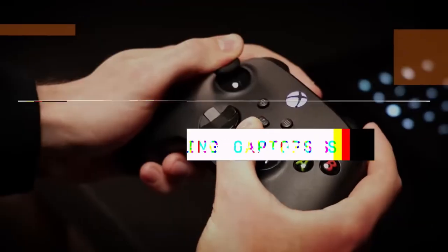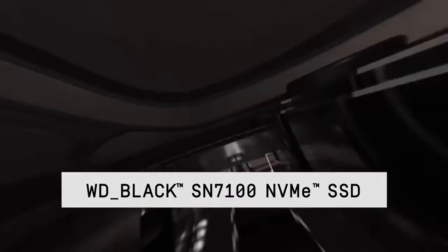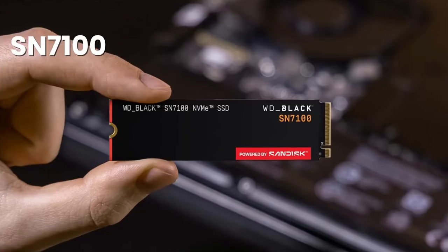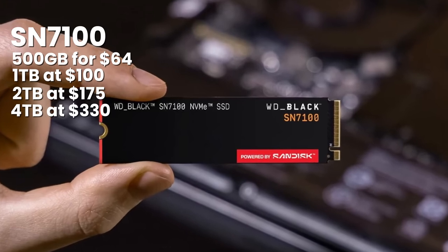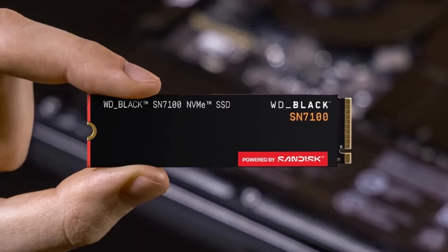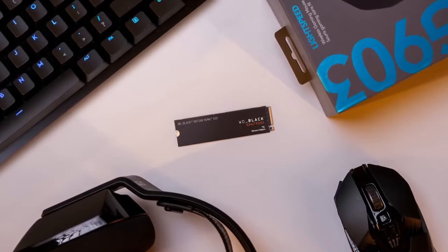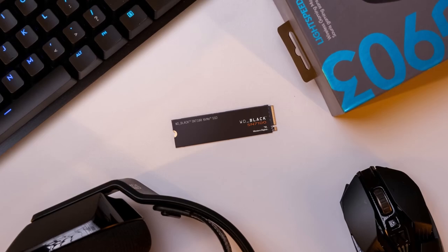The trade-off is that it's DRAM-less, using host memory buffer instead. For most laptop users and gamers, that's not going to be noticeable in everyday use. But if you're constantly hammering the drive with massive file transfers, something with dedicated DRAM cache might suit you better. Pricing sits at around $64 for 500GB, $100 for 1TB, $175 for 2TB, and $330 for 4TB — right between budget options and premium flagships, making it perfect for laptops, ultrabooks, and any system where space is tight.